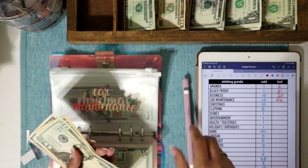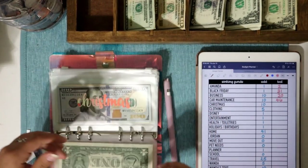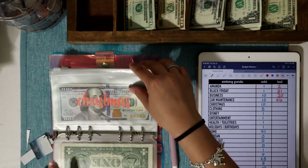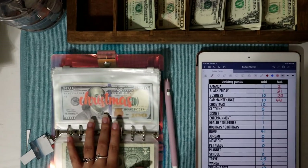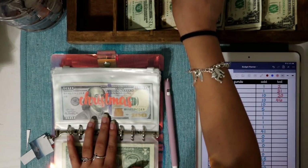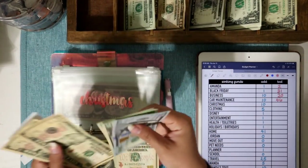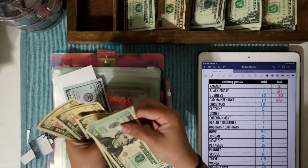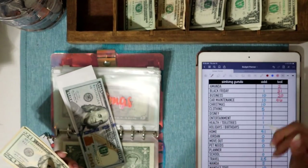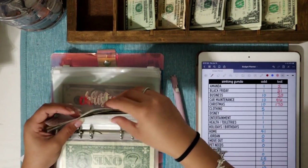After car maintenance we have Christmas. The dogs are playing outside, which is better than being loud in the room. Christmas is getting $10 today — the progress with just $10 a week is absolutely insane. Christmas now has $170 total.